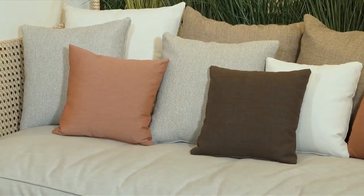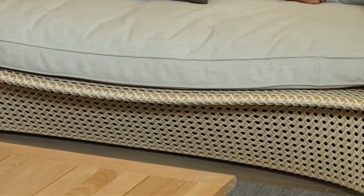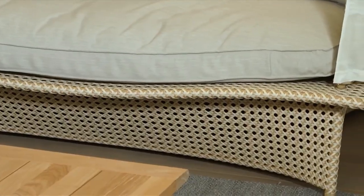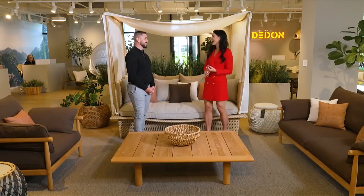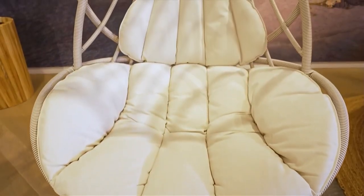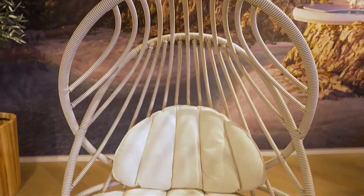The fabrics are kid-friendly, very durable, and pet-friendly. Especially here in South Florida with the rain, sun, and salt, we have a lot of things to think about when it comes to picking the right fabric and finishes. We want to make sure that the furniture we're picking is meant to last.